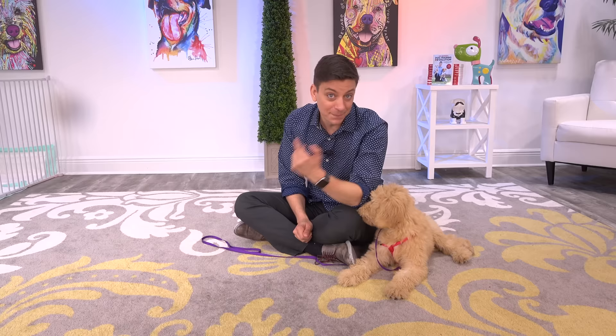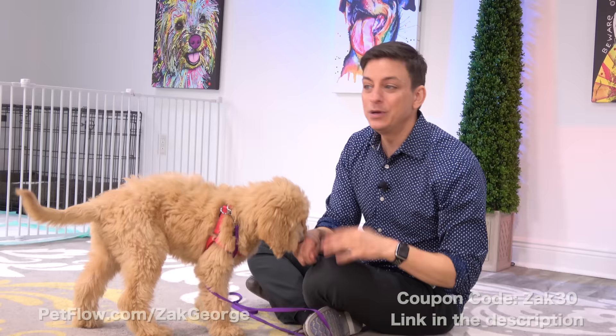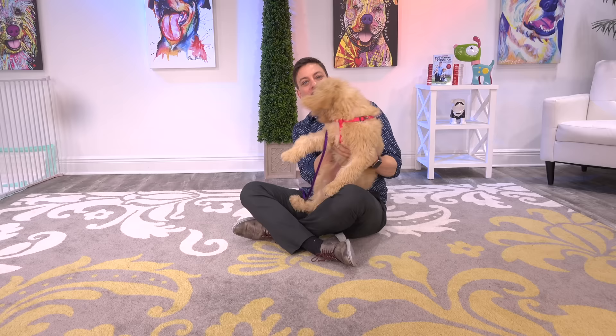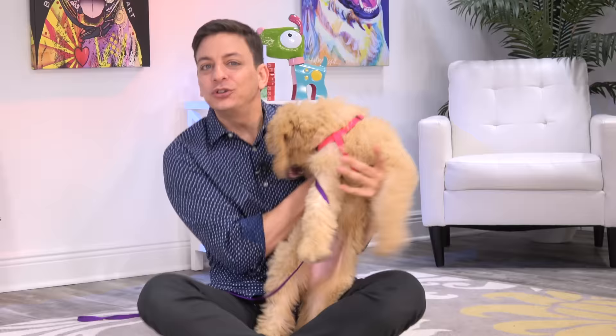Hey, don't forget to set up automatic pet food delivery at Petflo. Enter code ZAK30 when you check out and you'll get $10 off your first three automatic shipments. We make videos all the time so make sure you're subscribed to my channel so you don't miss any of them. Thank you to our Patreon supporters — and if you want special perks and easy access to me, make sure you join us on Patreon. That link will be below. Click thumbs up for Goldie, follow us on Instagram and Facebook, grab a copy of my book as well, and we'll see all of you in the next video. Good girl — you did great!